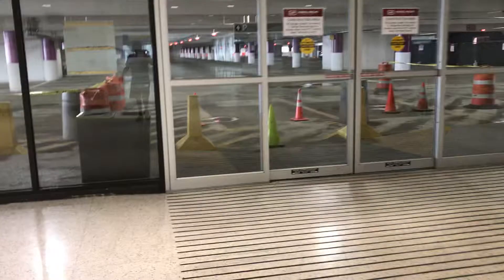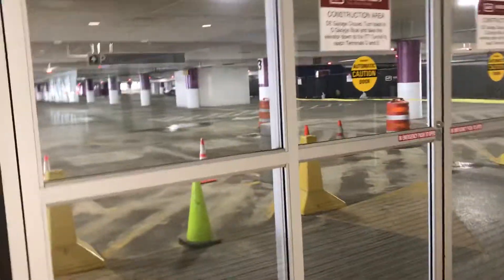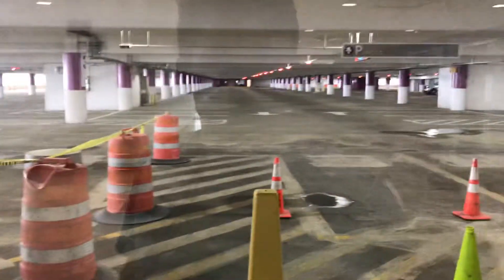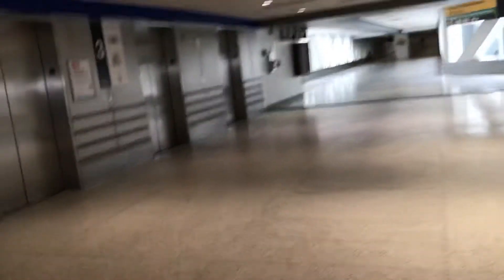This garage is also closed. I also forgot to mention — this garage is also closed. You see, there's no cars over here, so this garage is also closed, along with D&E's garage as well.